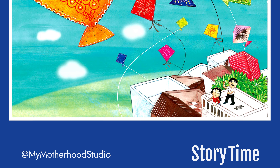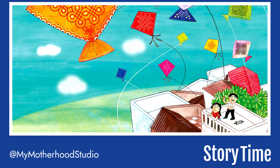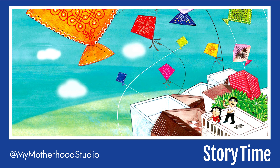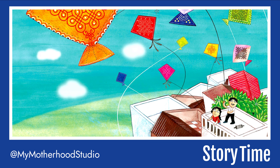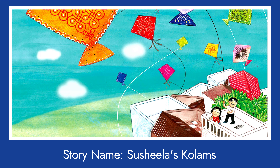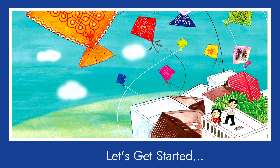Hello children, welcome to Story Time with Miss Nidhi. I hope you all are having lots of fun celebrating Lohri, Makar Sankranti, and Pongal. I thought, why not read one more story about the festival? Today's story is Sushila's Kolams, written by Sridala Swami and illustrated by Priya Kuriyan.